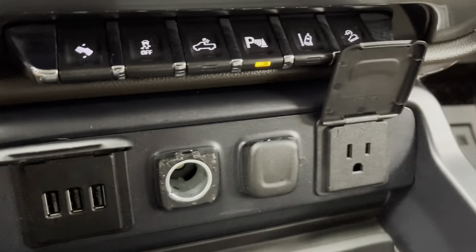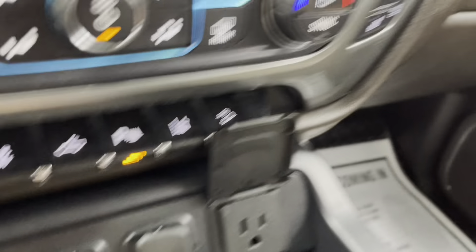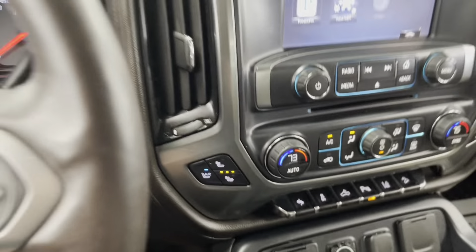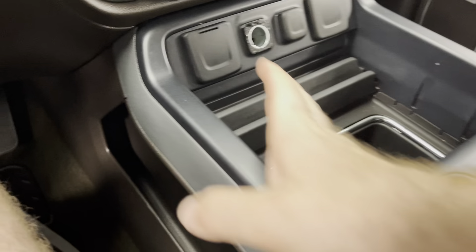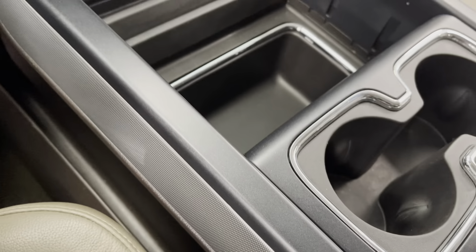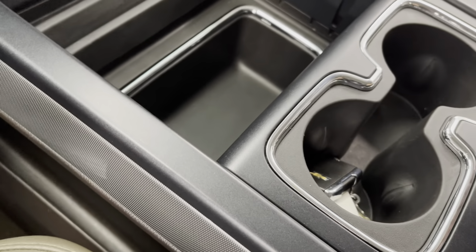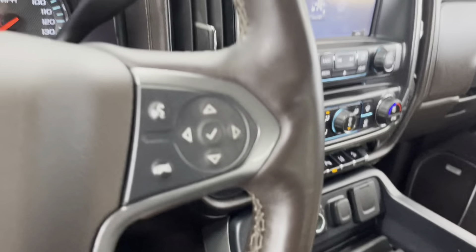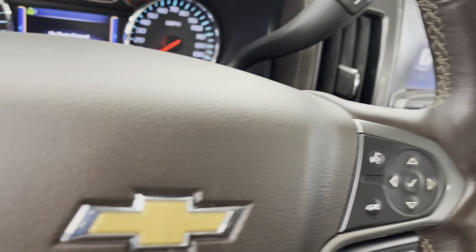You do have three USBs, a 12-volt, and a 110-volt outlet right here, so you can be connecting and charging at all times. One thing I love about these trucks is the console goes all the way up through the middle — you have a lot of storage here. Chrome trim all the way around, two cup holders, plenty of places to put things, and a deep console that is LED lighted with two more USBs, SD card, and auxiliary. Everywhere you look, you can be connected and charged.